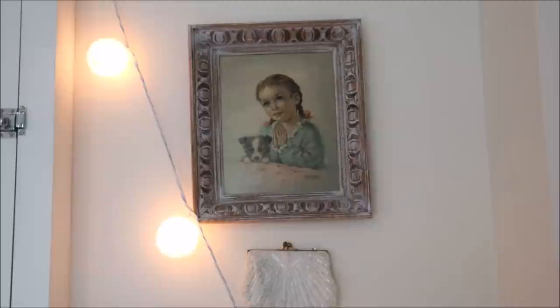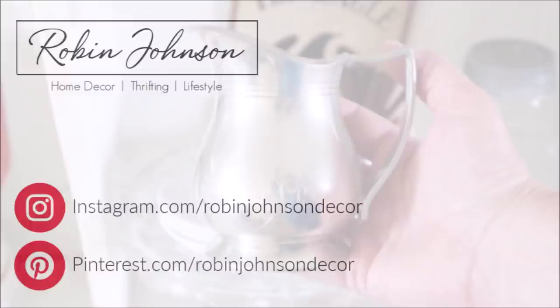If you enjoyed today's video I would love to know about it down in the comments. If you'd like to see more decorating with thrifted finds, check out the video I'm linking at the end. Thanks again and I'll see you soon.